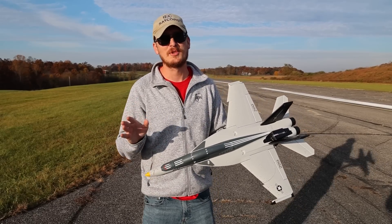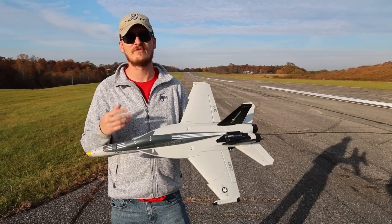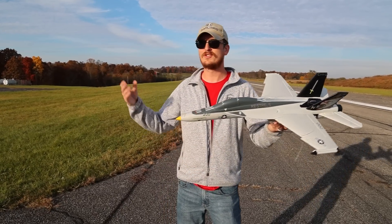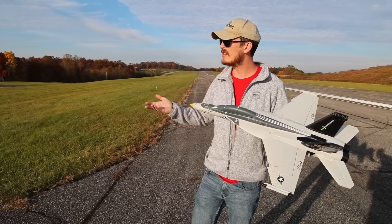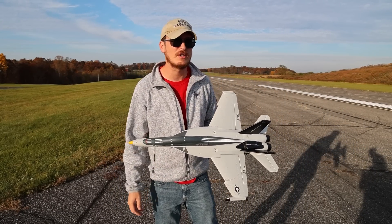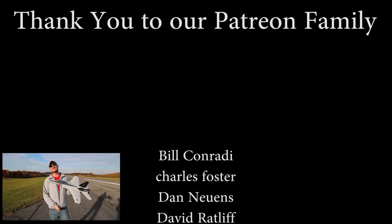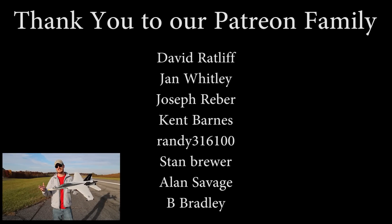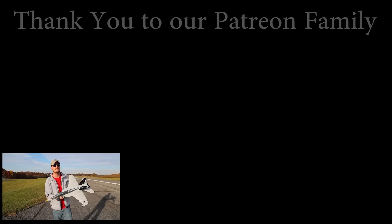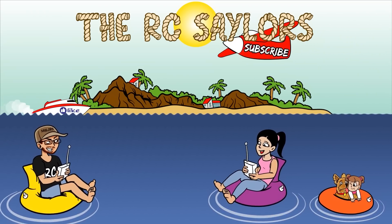I want to thank God for this absolutely beautiful day to get out and fly — these blue skies with just a little bit of white clouds, it's just fantastic. I just feel so grateful to have today and share this opportunity with you guys and my wife. A massive thanks to our Patreon supporters — we couldn't do what we do as often as we do it without your amazing support. If you love RC speed and jets, we'll have another video from our first jet week this year popping up right about now. Thanks for watching and we'll see you there. Bye!